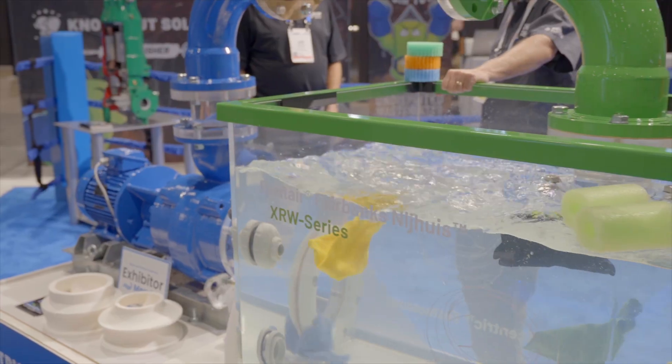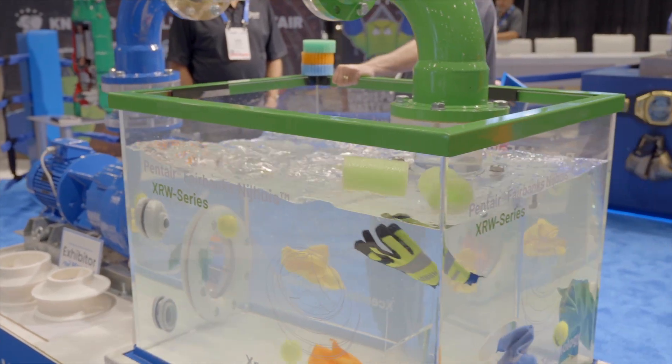Hello, I'm Barry Youngsma. I'm with Pentair. I've been with Pentair for 29 years and we have a very unique concept to introduce to you today for solids handling pumps.